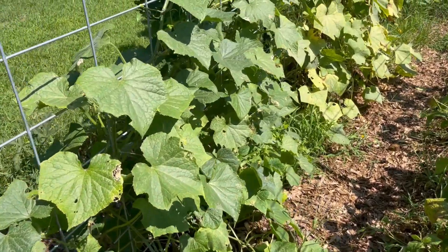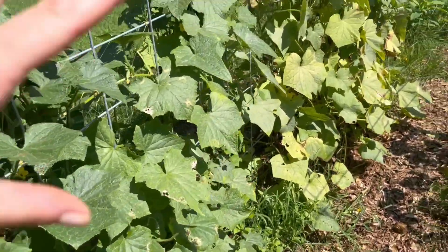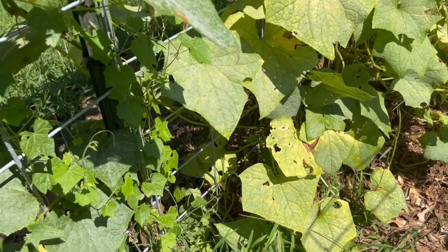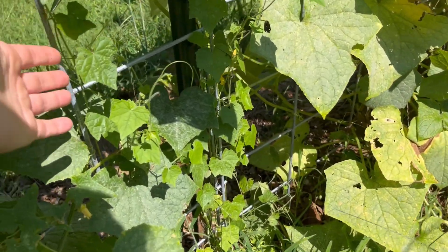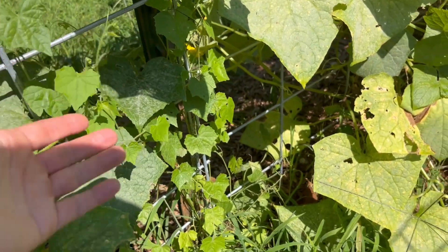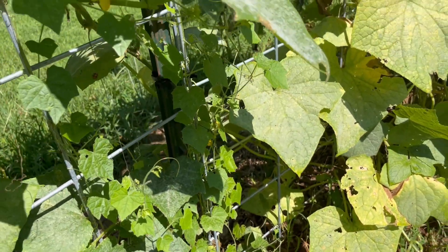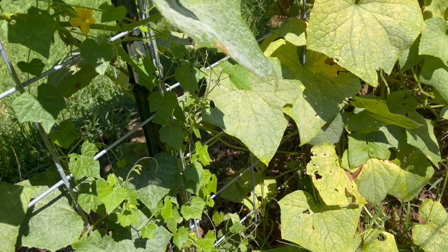My cucumbers always do really, really well. I've got slicing and pickling cucumbers — they're coming to an end too, but I've got plenty from them. I also did these kooka melons, but I've only harvested a few off of them, so I'm going to try them in a different spot by themselves next year.